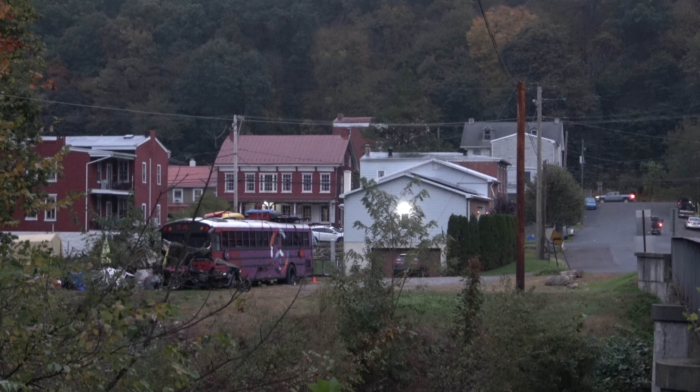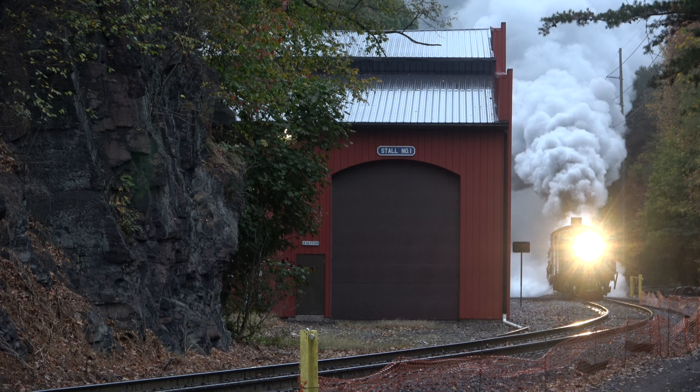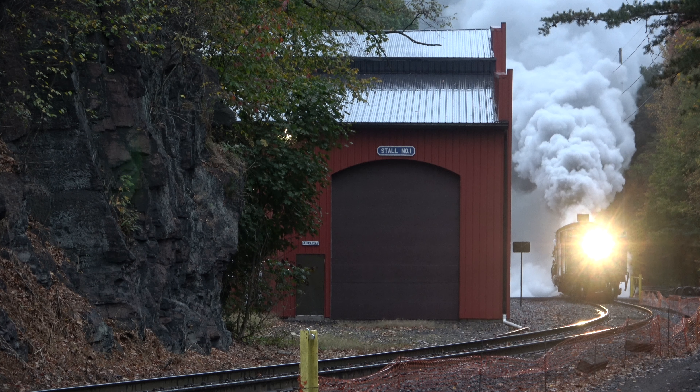I arrived in Port Clinton, Pennsylvania just after 7 a.m. on the morning of October 23rd. The Little Schuylkill River was drifting gently to the south, running alongside the steam shops of the RBMN, colloquially referred to as the Reading and Northern. I waited in anticipation for about 45 minutes until a headlight dramatically emerged from the plumage. I had been wanting to see the Light Pacific Type 4-6-2 steam locomotive for years, and was left grinning from ear to ear as the gorgeous engine presented itself.